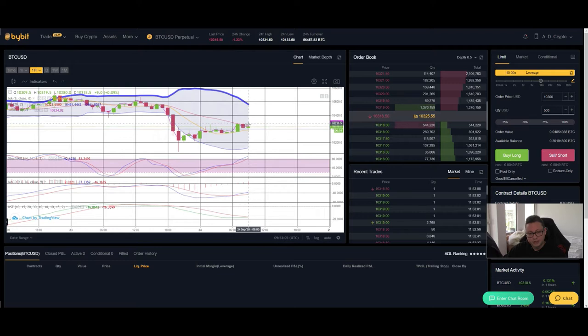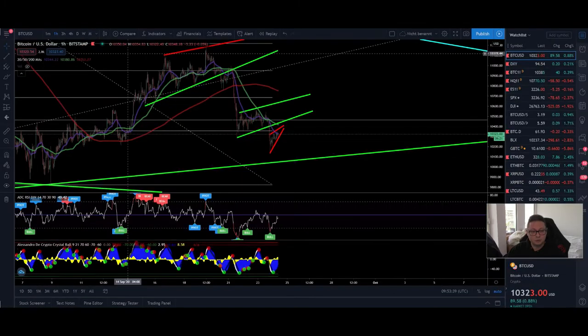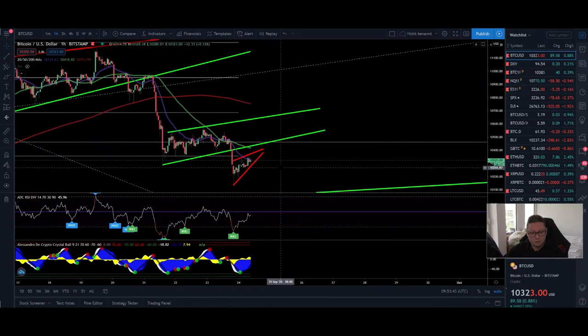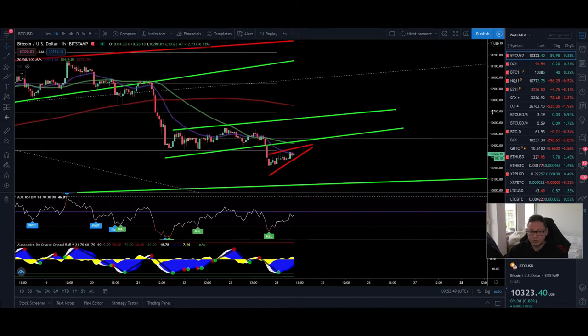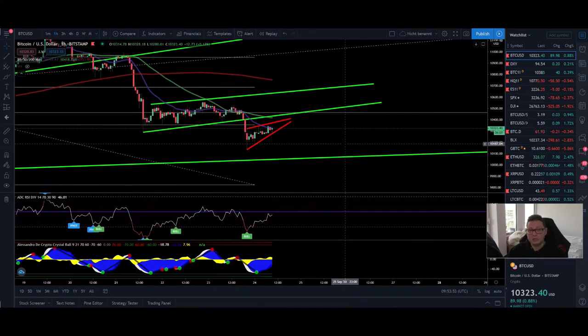Looking at the Bollinger Band in the one-hour, we are trading again at the middle line. If we get rejected at $10,300, be prepared to see the price drop towards $10,160 or lower. If we break the resistance, we should top out around $10,500 — so everything between $10,400 and $10,700 could be a huge rejection area. Stochastic is entering overbought conditions; KST and MACD have shifted to the upside, so we could see some follow-through. But even if we break out to the upside, I still expect continuation to the downside in the coming days or weeks.